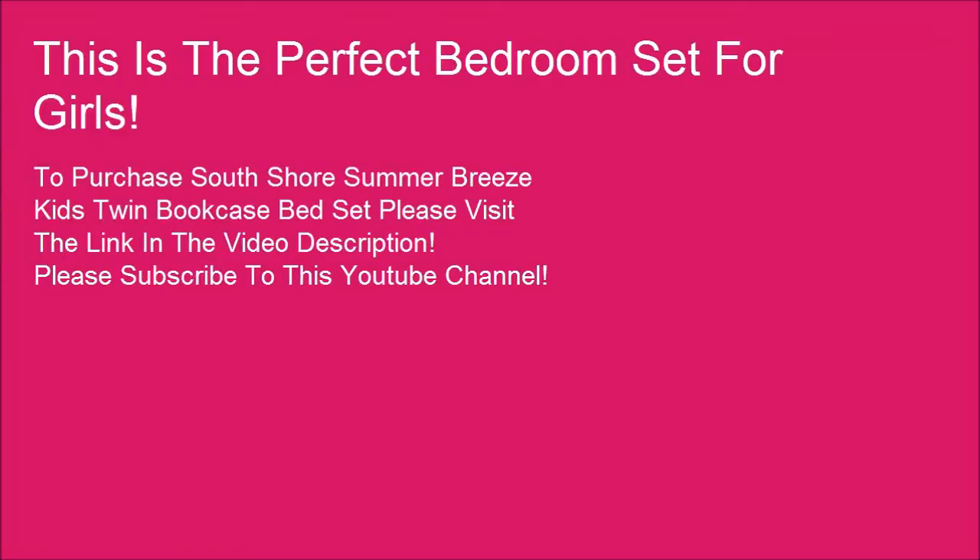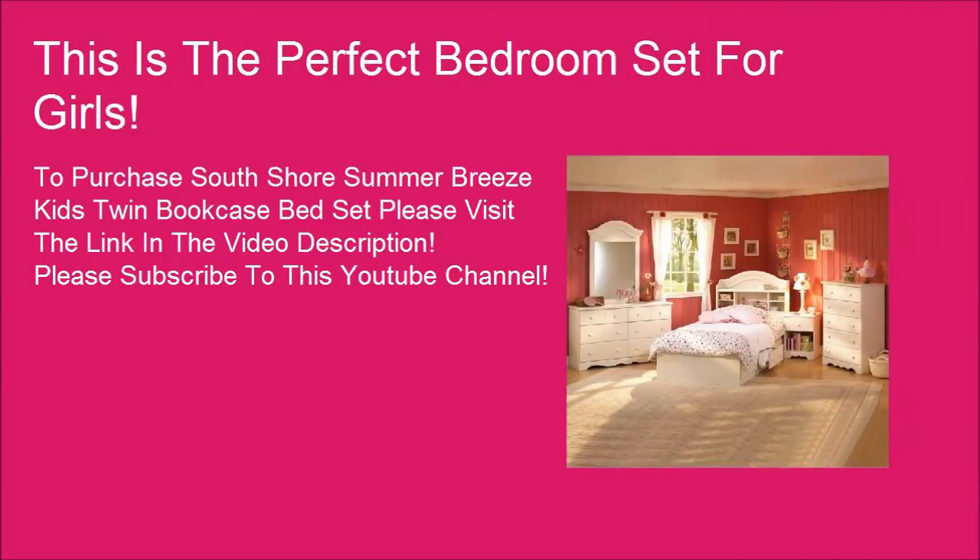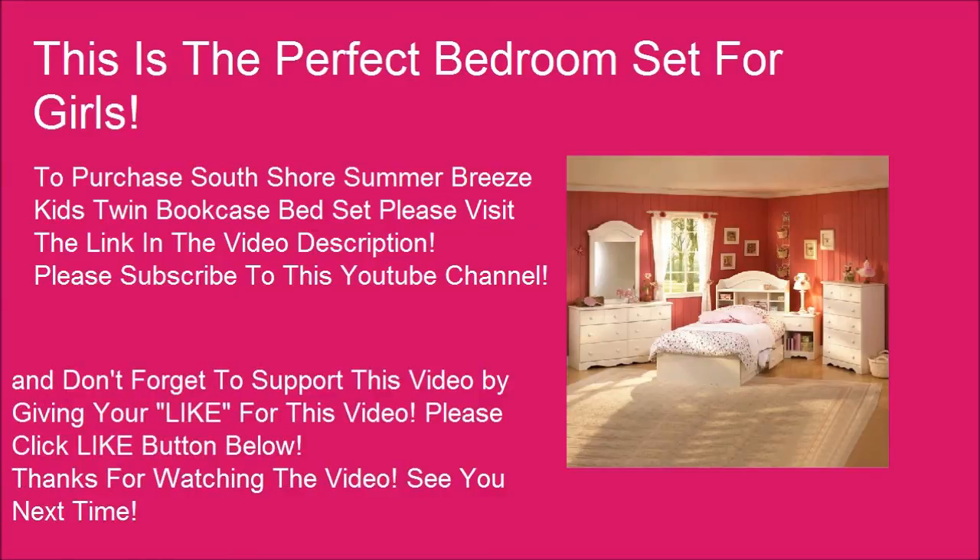This is the perfect bedroom set for girls. To purchase the South Shore Summer Breeze Kids Twin Bookcase Bed Set, please visit the link in the video description. Please subscribe to this YouTube channel and don't forget to support this video by giving it a like — please click the like button below.